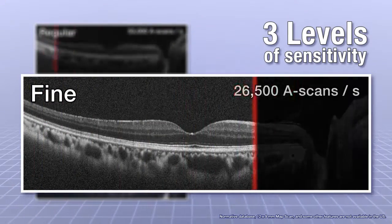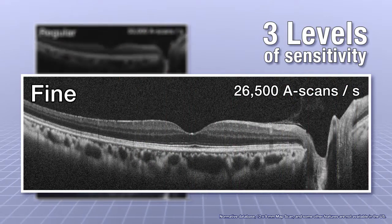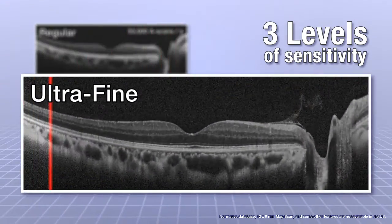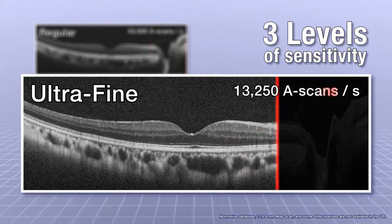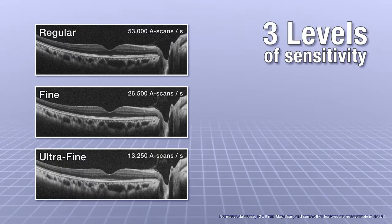Fine mode scans at 26,500 A-scans per second for high-sensitivity image capture. And Ultra-fine mode scans at 13,250 A-scans per second for even higher-sensitivity image capture.